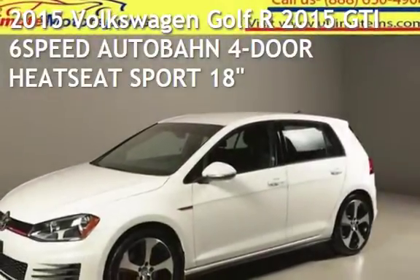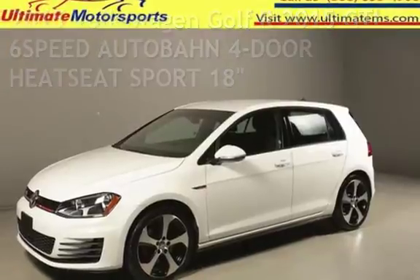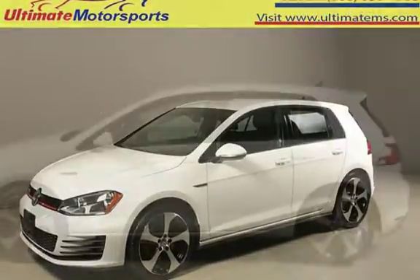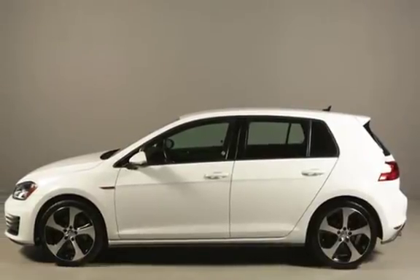Presenting a pre-owned 2015 Volkswagen Golf. This four-door hatchback has a four-cylinder, 2.0-liter i4 engine, with front-wheel drive, and a six-speed manual transmission.